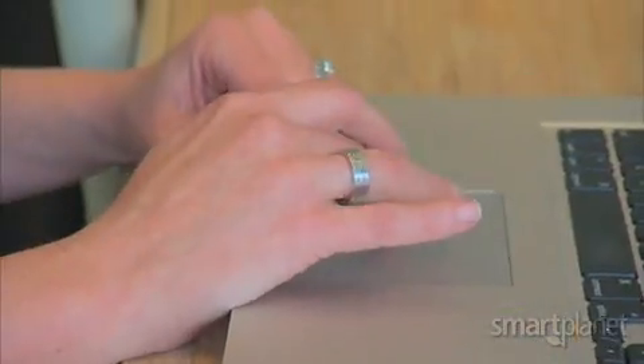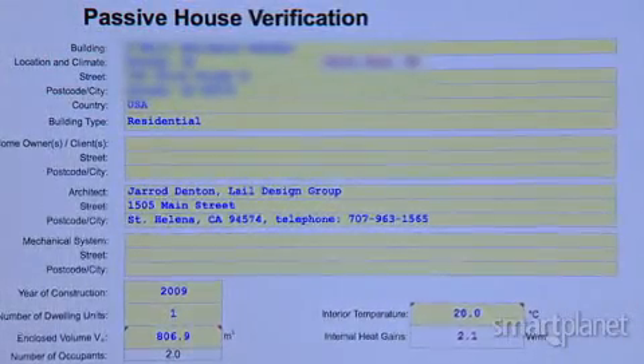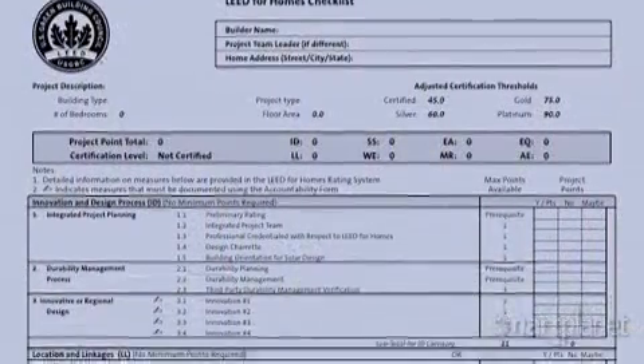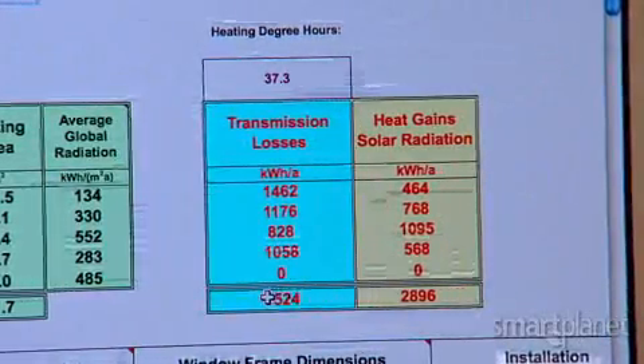The numbers are then entered into a software program, and you'll find out if you have a Passive House. The standard is different than the green standard LEED. While LEED uses a point-and-tiered grading system, Passive House focuses strictly on pass or fail.